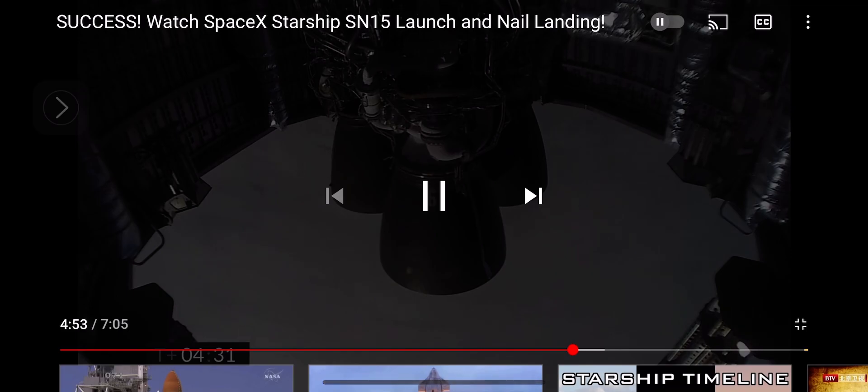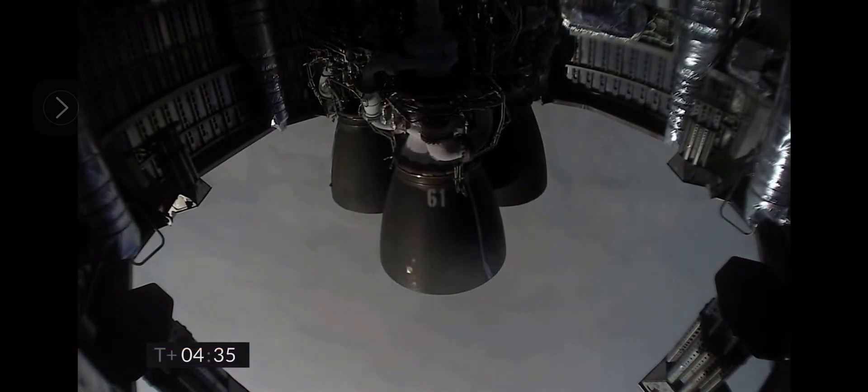We get T plus four minutes, 34 seconds while we're working to regain video. It looks like we've got a shot looking back at the flaps on Starship. We're in the horizontal descent phase now, passing six kilometers.